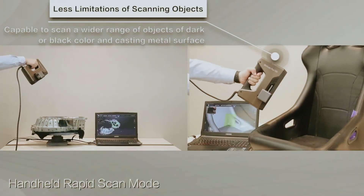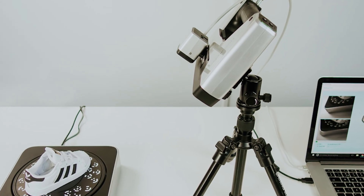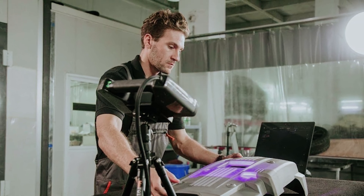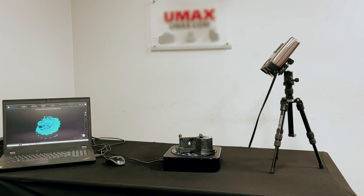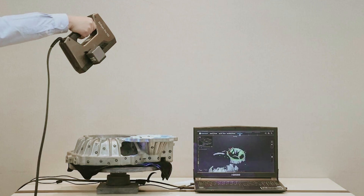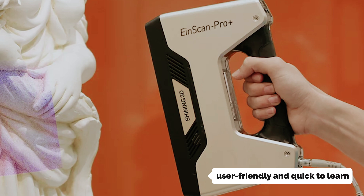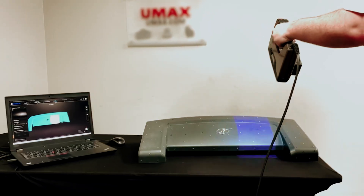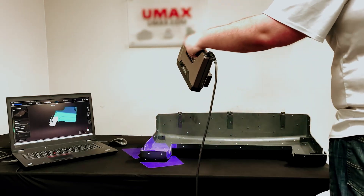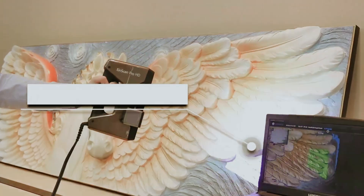With rapid scan speeds of 1,500,000 to 3,000,000 points per second, efficiency comes easily. The scanner also includes mesh editing support, which helps fill in gaps that may arise during the scanning process, ensuring your final model is as complete and accurate as possible. Navigating the scanning process is a breeze thanks to the XScan Pro Companion software, designed to be user-friendly and quick to learn. Whether you're a seasoned professional or new to 3D scanning, you'll appreciate how easily you can master this technology. With the EinScan Pro HD, you're enhancing your creative potential and opening new doors for innovation.